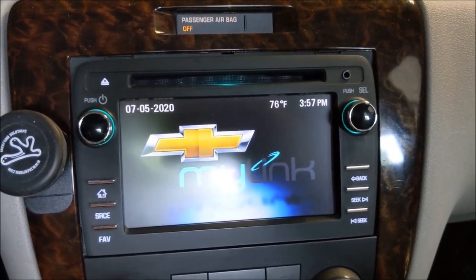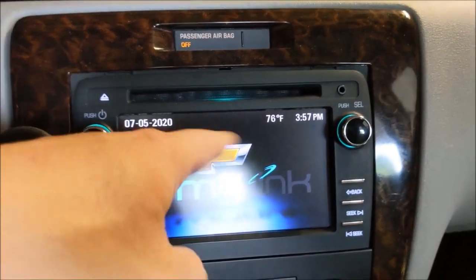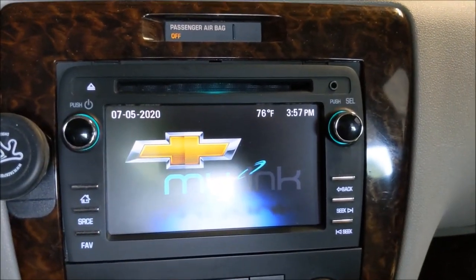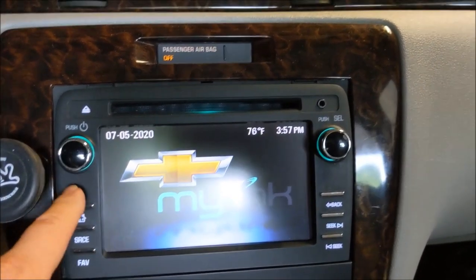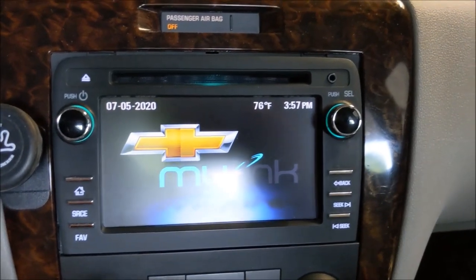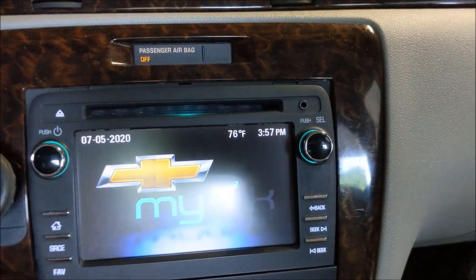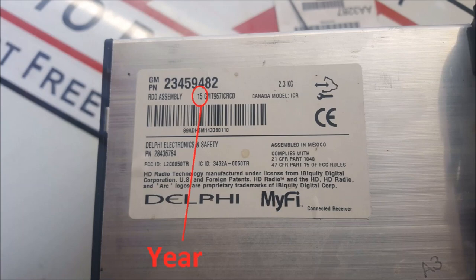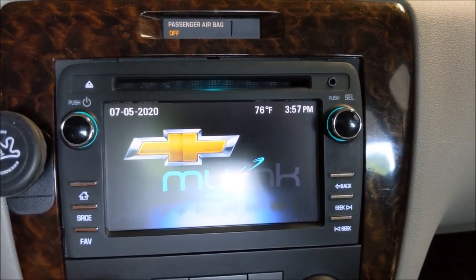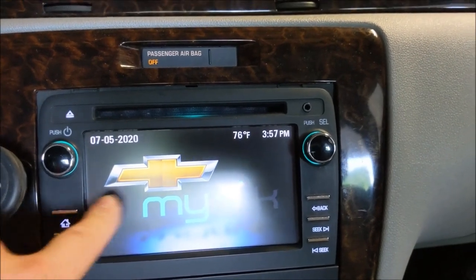I didn't think at first that Buicks or GMCs had them, but it turns out GMCs do. I've seen them on eBay and they just have a plain GMC logo — they don't say IntelliLink. This one is option code UG4. Mine's actually a 2013 — I paid $40 for this radio, which I harped on in my original video. That was the reason I got it because it's so cheap. Starting in 2014 they included text messaging so you can read and send texts from the radio.